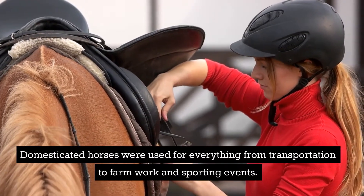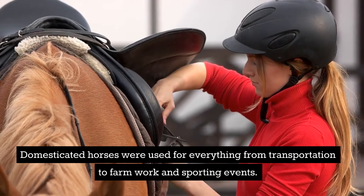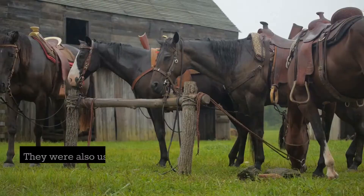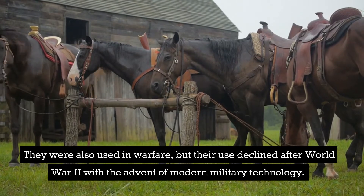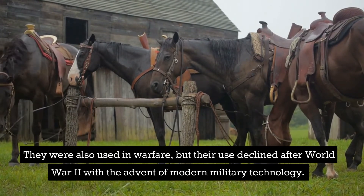Domesticated horses were used for everything from transportation to farm work and sporting events. They were also used in warfare, but their use declined after World War II with the advent of modern military technology.